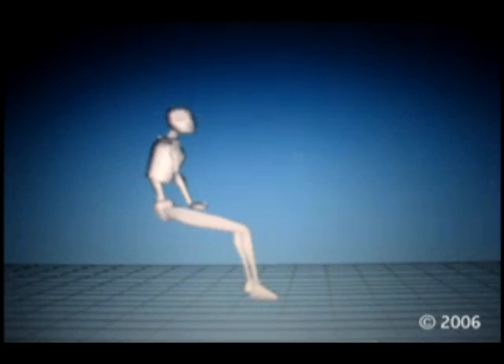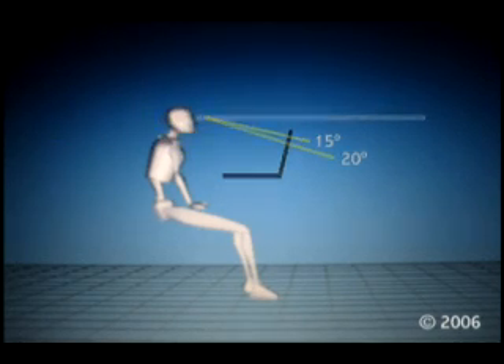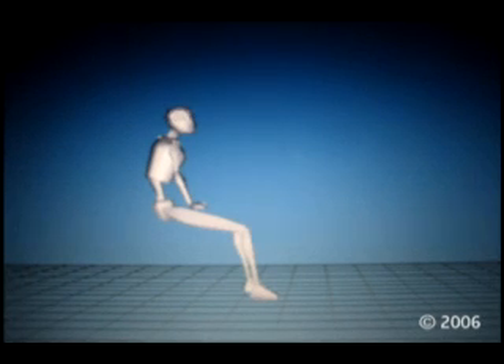Second, your screen should be tilted back at a comfortable viewing angle, a bit more than 90 degrees to the notebook keyboard. Third, place your screen comfortably at eye level to minimize neck bending. Putting your screen around 15 to 20 degrees below the horizontal eyeline will put your neck in a good position.